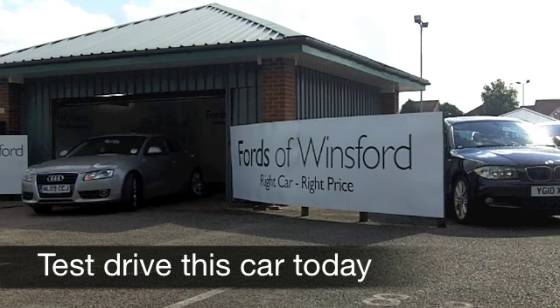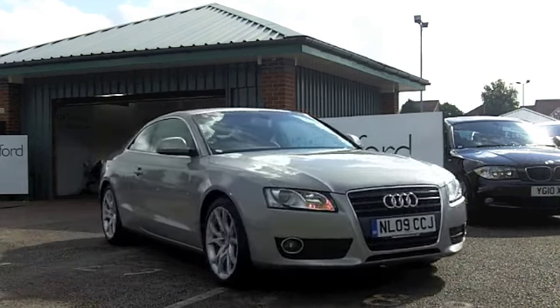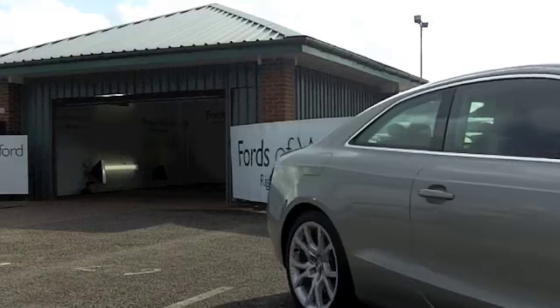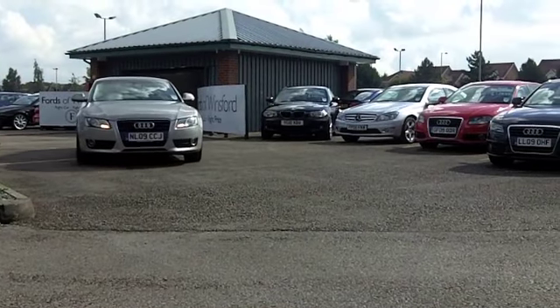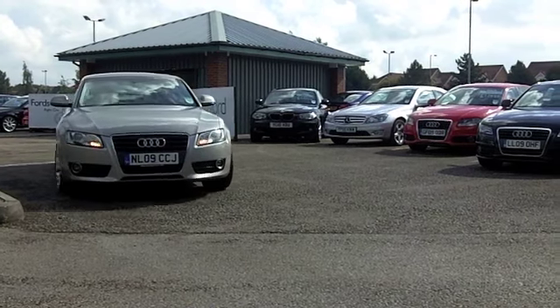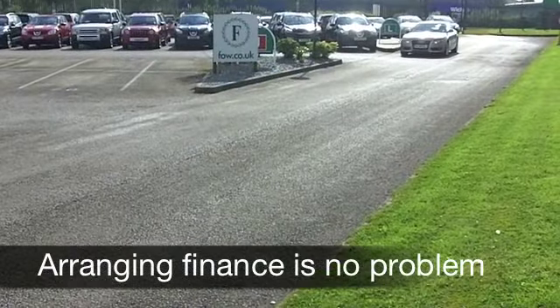Here we have a stylish coupe that really does tick the right boxes — an Audi A5. You can't go wrong. These cars are highly refined, they're classy, they're very decent to drive, and this is a 1.8 petrol car which will take you from 0 to 60 in about eight and a half seconds. Your running costs are not too bad.